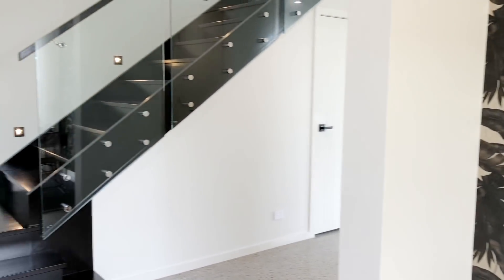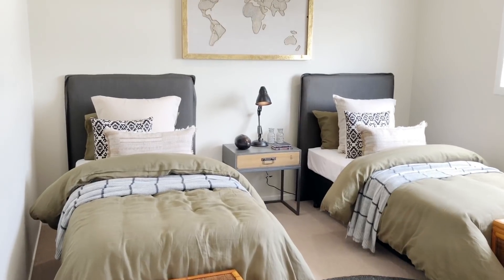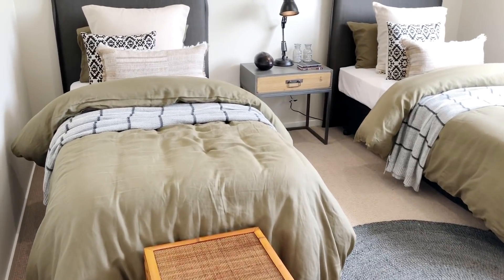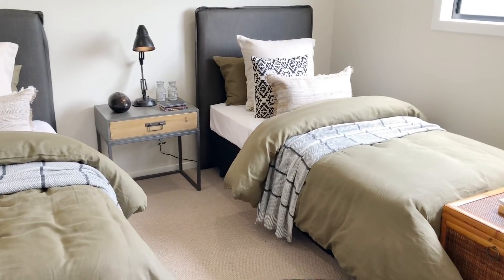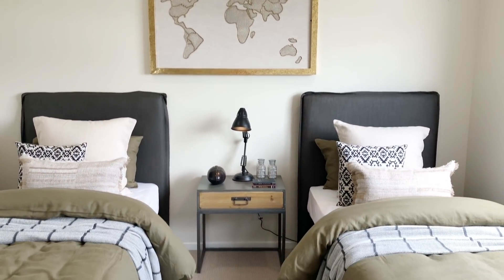And then if you come across here, you go upstairs and back into the corridor. This one is one of the spare bedrooms. I love how they've got the theme of the olive and tropical look all throughout the home, and it's really lovely, lovely styled.